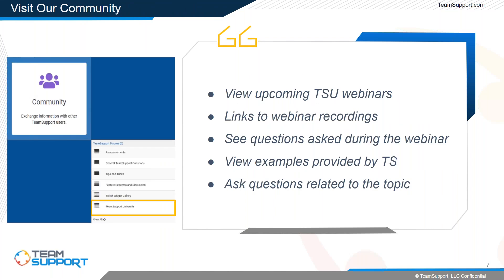One area we always like to point out is our community. You may have visited it to discuss a feature request or look at customer hub examples, but we now have a Team Support University specific topic within the community. That provides a place to ask questions for each topic — Grayson and I will be answering those received today, and you'll always be able to see our next TSU topic along with links to resources covered in the webinar.